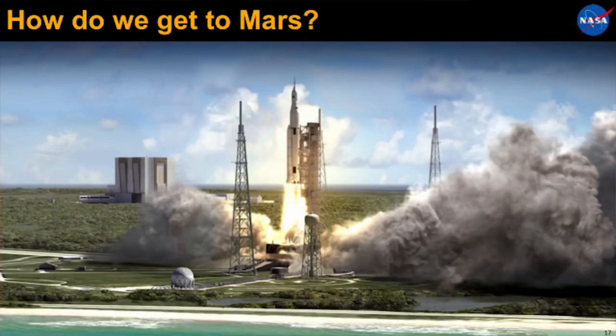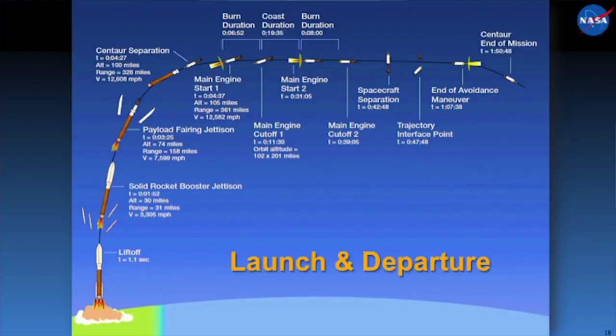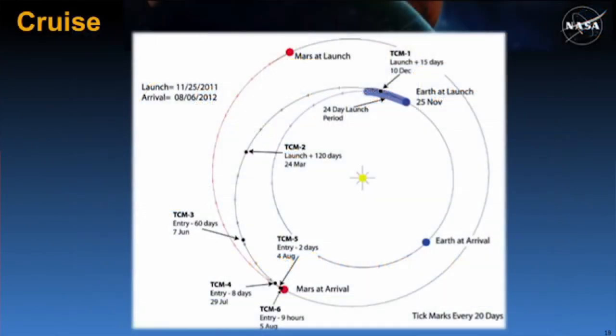We've had seven successful landers and eight that have failed. So let's start talking about what it takes to get to Mars. We have our vehicle packaged, we launch, we accelerate, after we get out of Earth's atmosphere we drop the fairing, we get up into orbit, check our orbit, and then ignite the engine again to accelerate to escape velocity and get on the right trajectory headed to Mars. That's when we move into what we call the cruise phase — traveling from the Earth vicinity to the Mars vicinity.